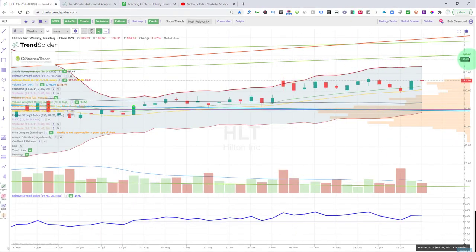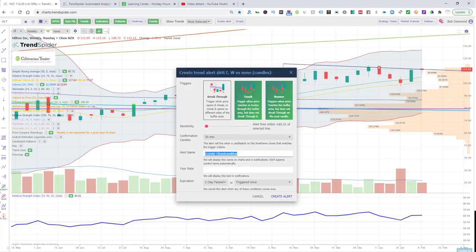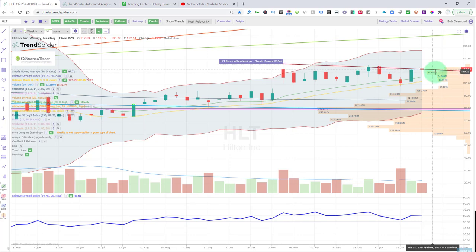HLT — Hilton — weekly chart. No breakout here, but I think we're going to get it. With the automated trend lines, we have resistance way up at around $140-141 by the time we get up there — it's an ascending line. We closed out the week at $112.14. Great risk-reward entry play here. We want to see a new weekly high or a retest of this breakout point. HLT is looking really rock solid — it's had a nice strong base. Our alert is set, we're good to go.